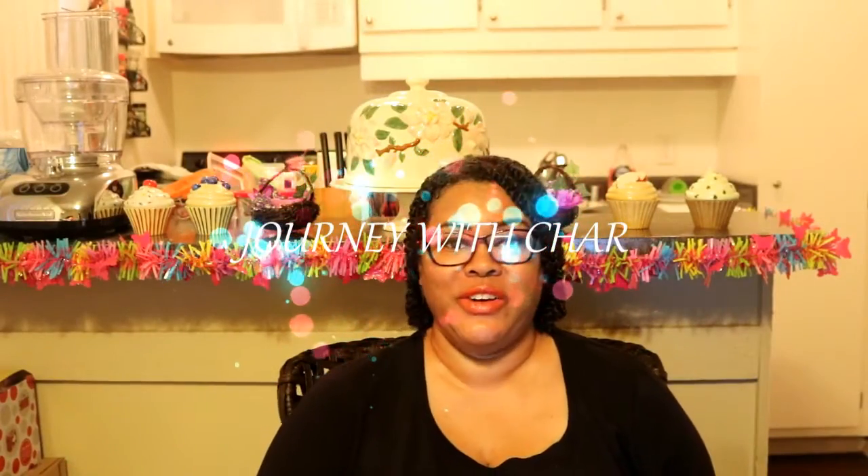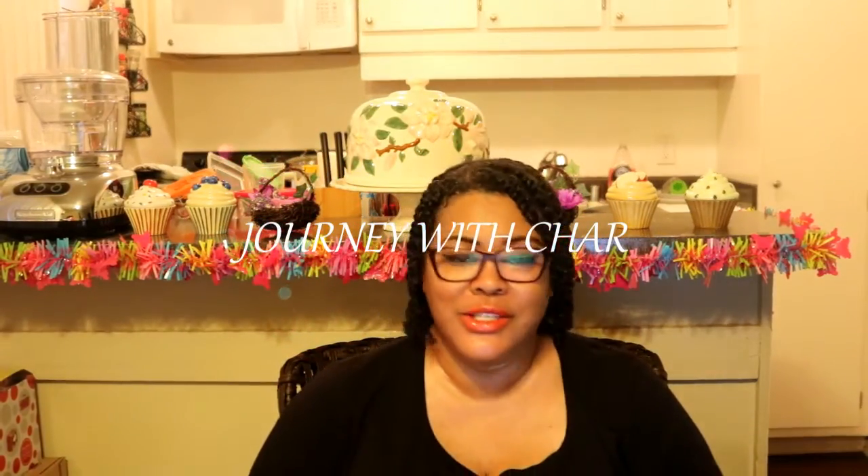Hi guys, welcome to Journey with Char! How are you guys doing? It has been a while. I'm waiting for my point-and-shoot camera because I don't want to sit all the time talking to you guys with my little backsplash here. So I need something since all my stuff is boxed up.